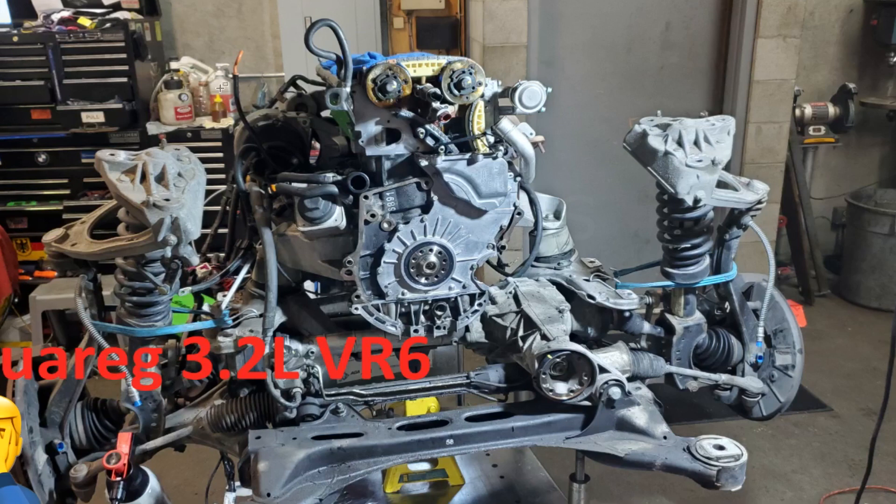And then the Touareg with the 3.2L VR6 — timing chain as well — because on this one, one of the cam positioning solenoids for the phaser had a stuck plunger. In order to get to it you have to take the rear cover off. Being in the vehicle it's tight, so we ended up dropping the engine. A lot of techs can do this with the engine in the vehicle by removing the transmission, but my thinking is, at this point when the vehicle is as old as it is, it's probably going to need some other stuff. So we removed the engine to give us more space, and ended up doing the timing chain as well because of mileage.